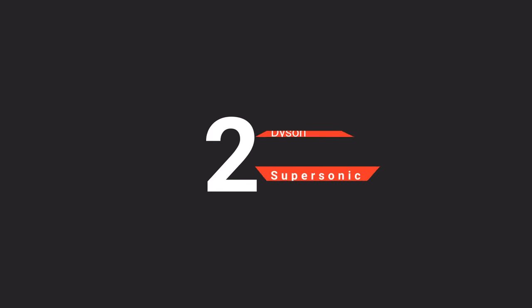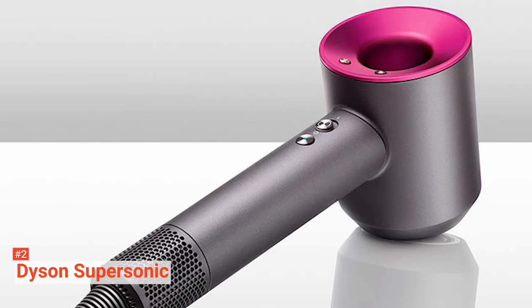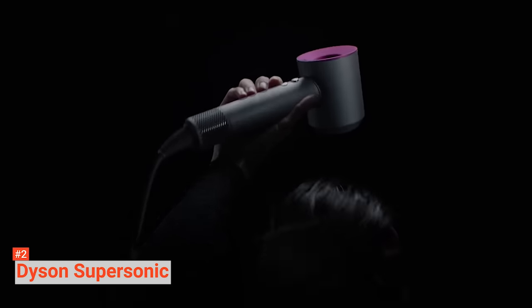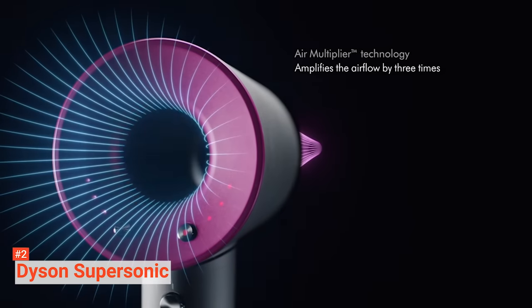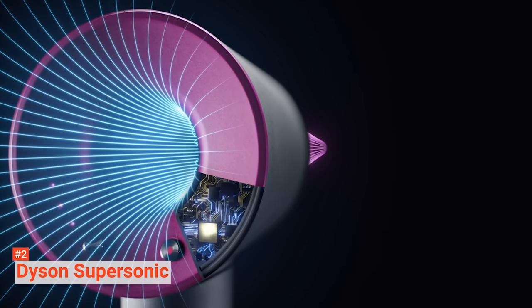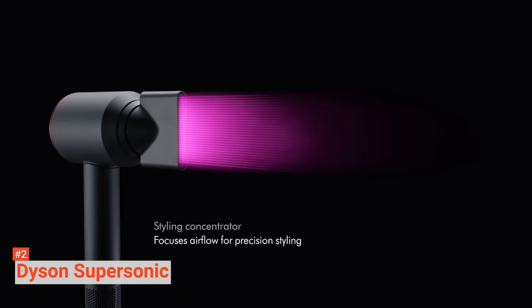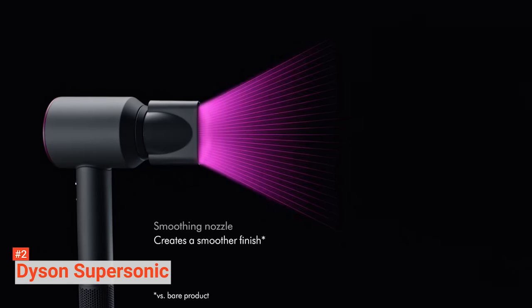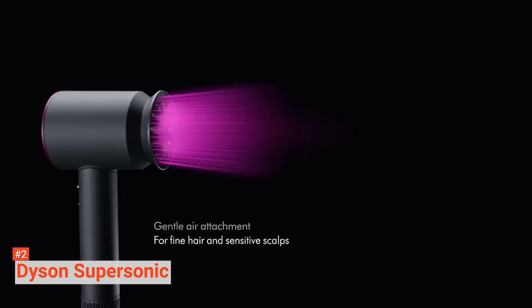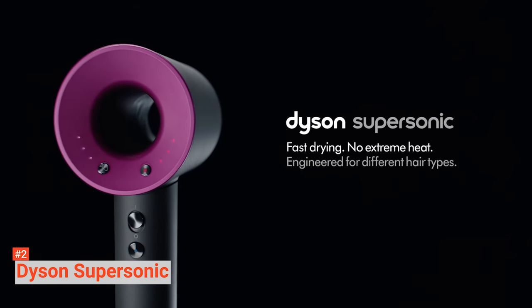The second product on our list is the Dyson Supersonic. Get ready to be impressed, because this is not your ordinary hair dryer. It comes with a super powerful motor that blows an intense jet of air that dries hair at an ultra-fast rate. But despite that, it can still help prevent extreme heat damage, so your hair can achieve a natural shine. It measures its air temperature 20 times every second so that it can keep the temperature under control. There are four heat settings and three speed settings, as well as easy-to-use magnetic attachments. You can choose between its smoothing nozzle, styling concentrator, and diffuser when you feel like styling your hair. The hair dryer also comes with heat shield technology, so all attachment surfaces will stay cool to the touch.